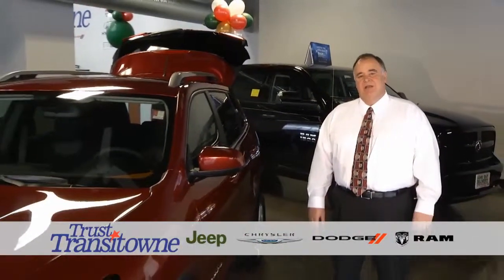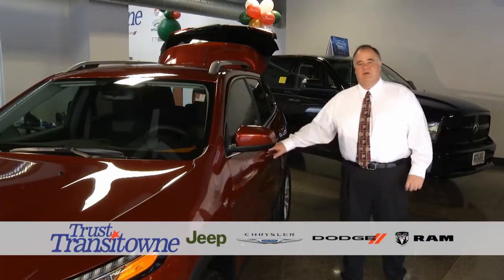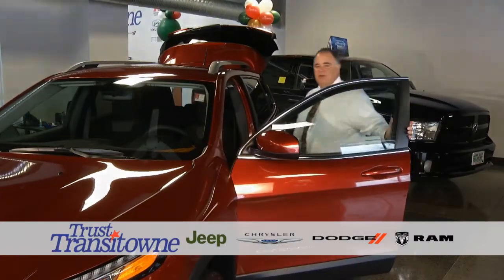Hi, I'm Pat from Transit Town Jeep, Chrysler, Dodge, Ram, and Elma. If you are considering a mid-size SUV, I want to show you why the 2014 Jeep Cherokee is the one for you.